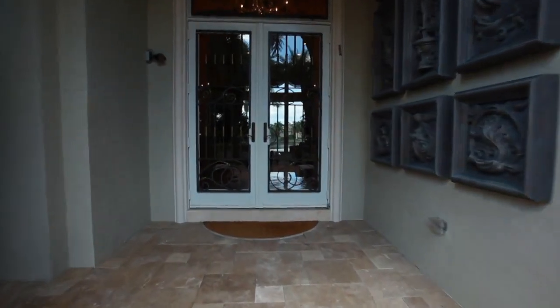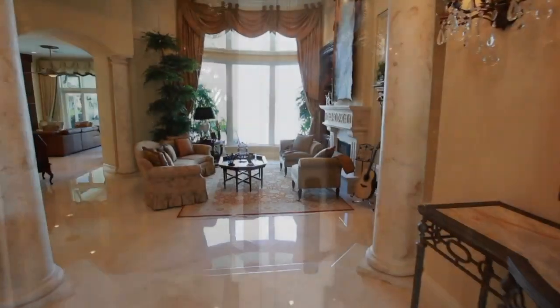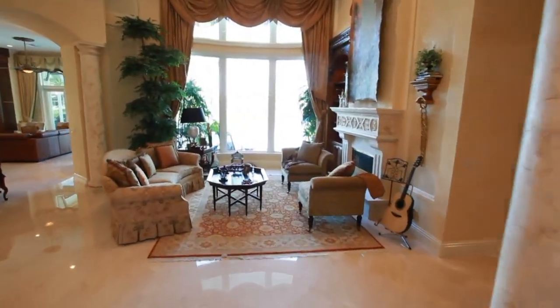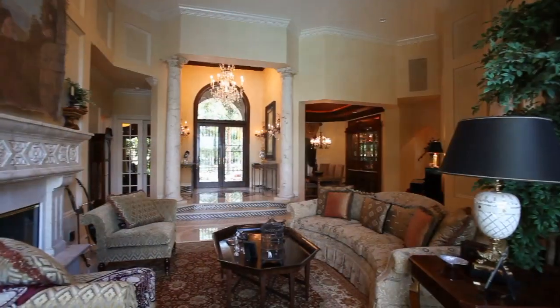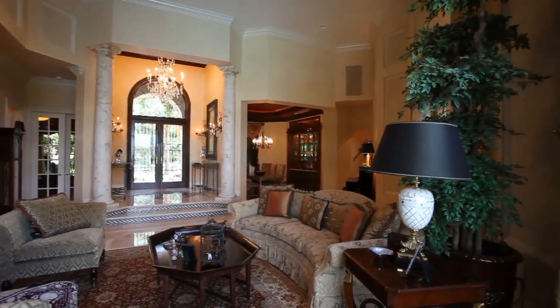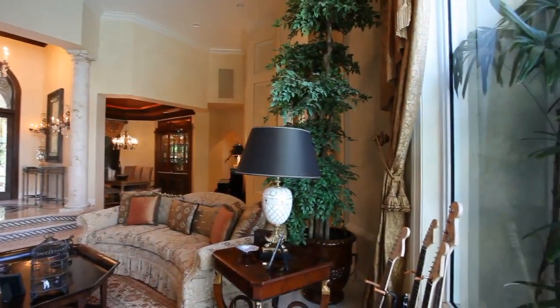A custom glass and iron double door welcomes you into this special residence. The elegant living room is a luxurious retreat with Macedonia stone fireplace, 24 by 24 high-polished marble flooring, and extensive designer details.